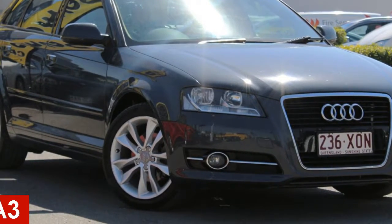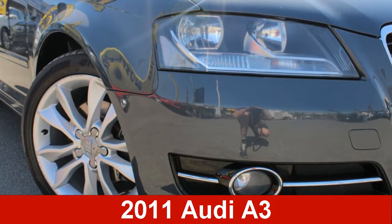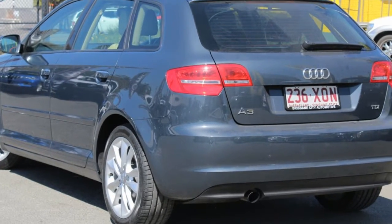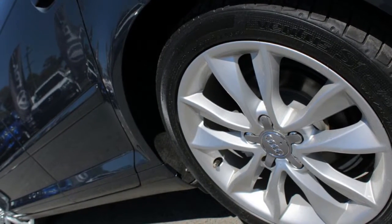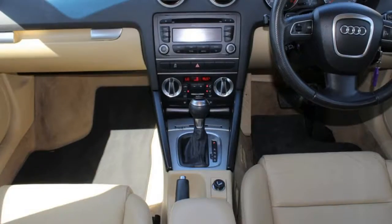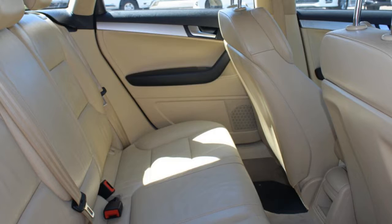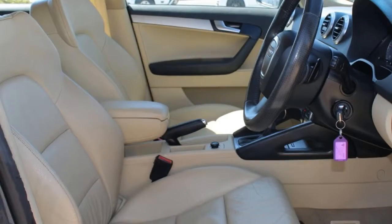In the market for a 2011 Audi A3? This A3 has an efficient 2.0-litre engine and a smooth shifting automatic transmission. The attractive exterior is complemented by its stylish interior. This vehicle has all the features you could dream of.